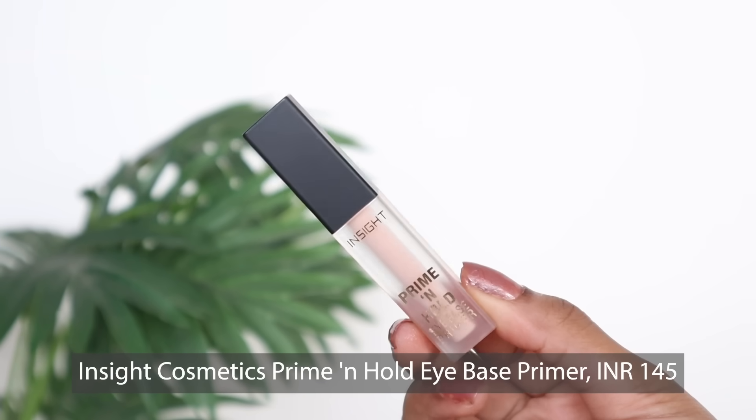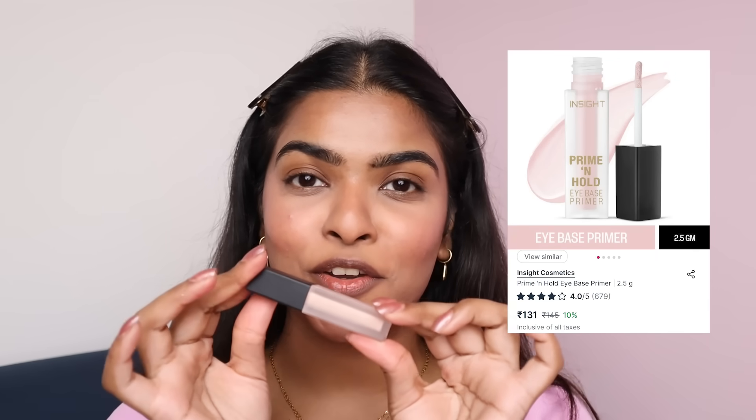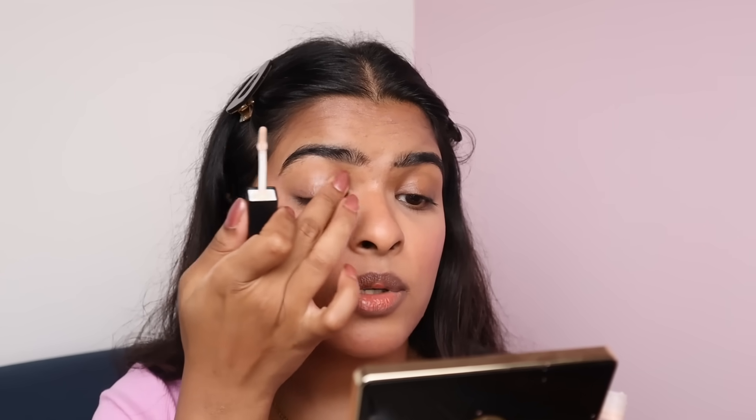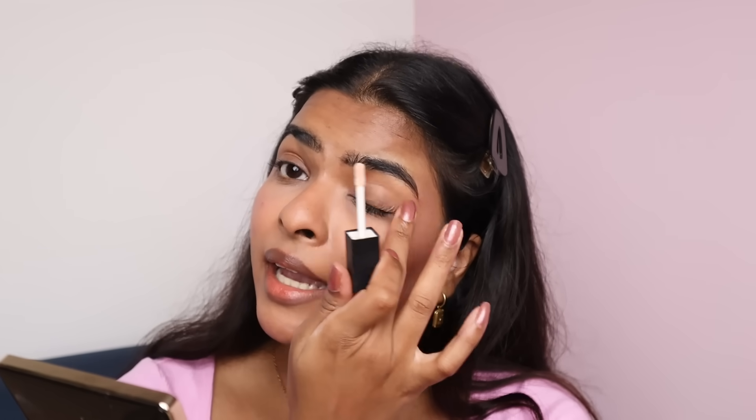Next, I have Inside Cosmetics Prime and Hold Eye Primer. This is my first ever eye primer, priced at Rs.145. The purpose of an eye primer is just like face primer — it's not a pigment. It prepares your eyelids for eyeshadow: making it long-lasting, setting oily eyelids, and minimizing fine lines. I can see that the primed eye looks much better and shows a little tackiness. I think this is going to help grab and hold the eyeshadow product we apply.